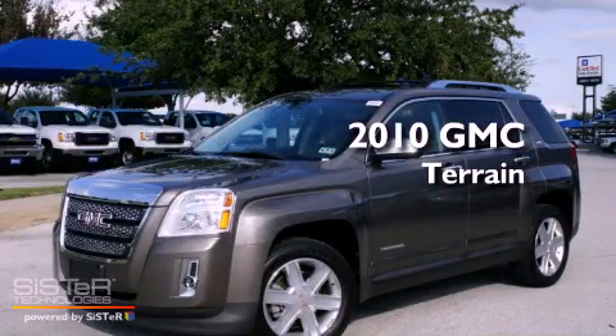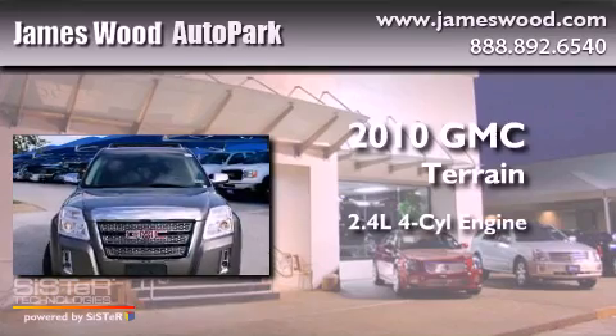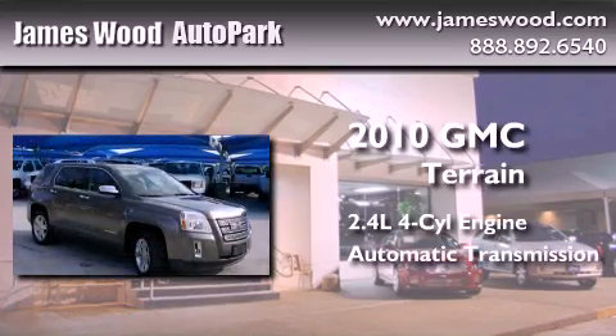This is a certified pre-owned 2010 GMC Terrain. It features a 2.4-liter four-cylinder engine and an automatic transmission.